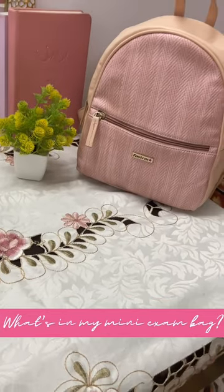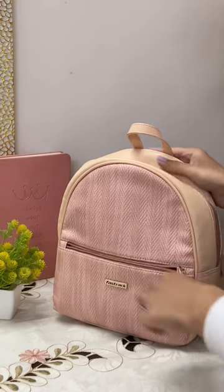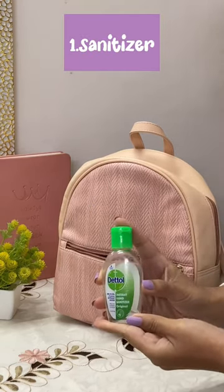Hi guys, so today I'll be sharing what's inside my exam bag. Let's get started! The first thing is the sanitizer — it's very important to keep your hands clean, so that's why I carry it with me.